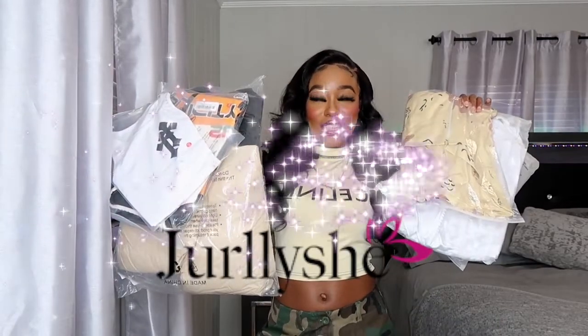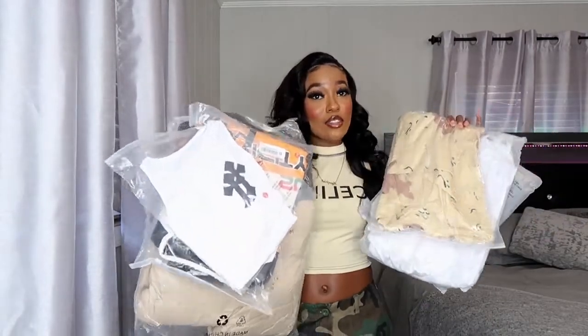Anywho, today's clothing haul is actually a sponsored video, and as you've seen in the title, the sponsor is Jirly Shein. They were kind enough to send me eight items to try on for you guys. If you don't know, they were formerly known as African Mall, but now they're called Jirly Shein — they've been Jirly Shein for a while now. I'm super excited — let's just jump right into it.